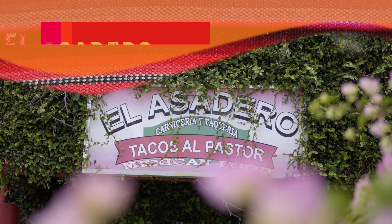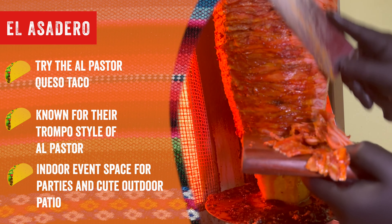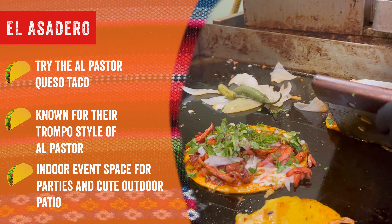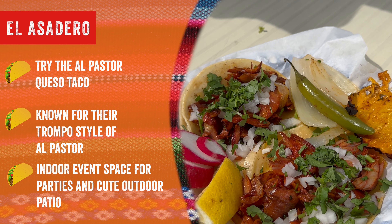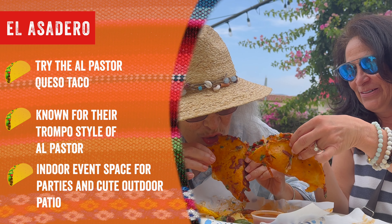El Asadero. It's known for their trompo style of El Pastor. Definitely try their El Pastor queso taco. They have a great indoor space for parties and a cute outdoor patio.